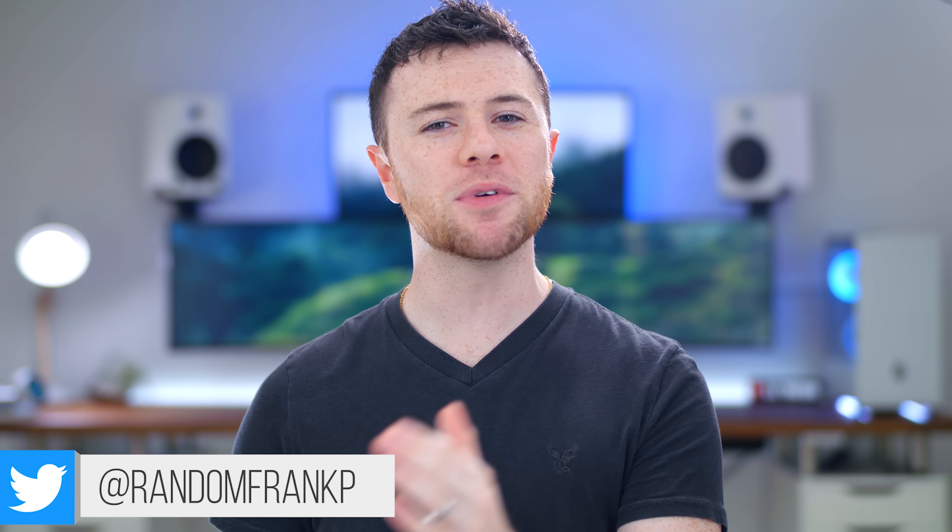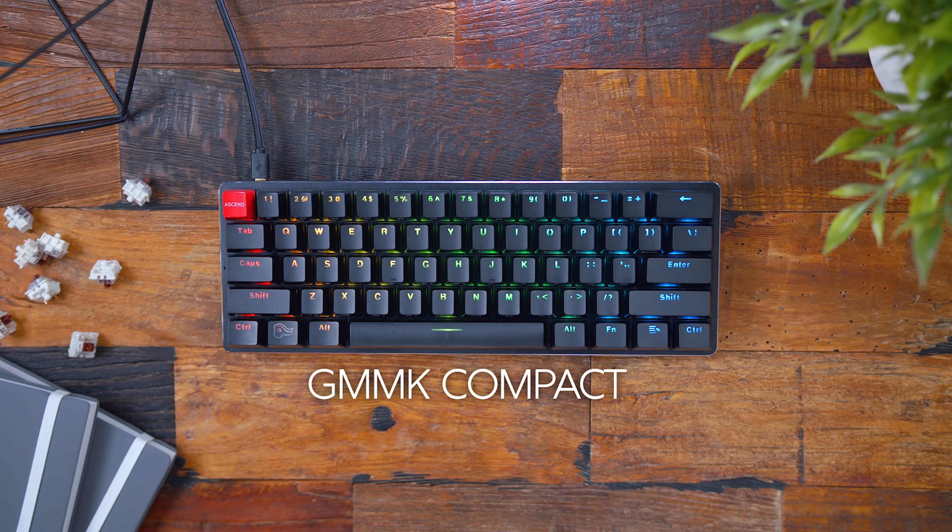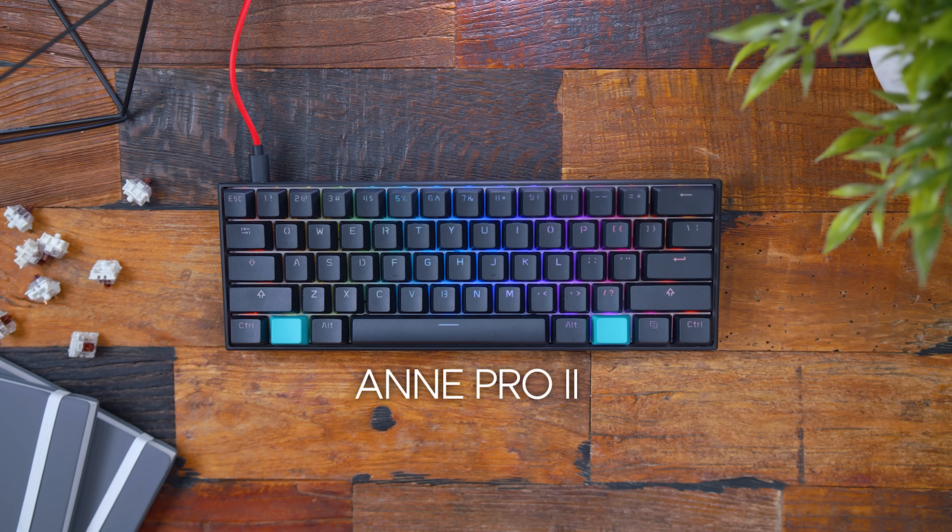What's up guys, I'm RandomFrankP, and today in this video we're gonna be checking out my top three favorite 60% mechanical keyboards. We'll be taking a look at the new White Ducky One 2 Mini RGB keyboard, the Glorious PC Gaming Race Compact, or the GMMK Compact keyboard — this has been a fan favorite lately — and then the good ol' Anne Pro 2.